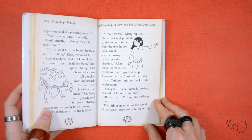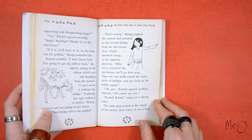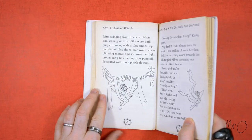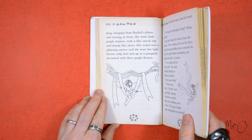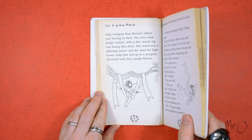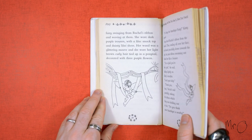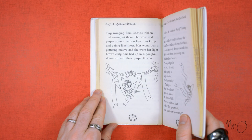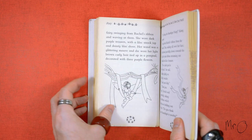'Oh yes,' Rachel agreed, looking relieved. 'Of course we can.' 'Rachel, Kirsty,' sang out a silvery voice. The girls spun round at the sound of the sweet clear voice to see a tiny fairy swinging from Rachel's ribbon and waving at them. She wore dark purple trousers with a lilac smock top and dainty lilac shoes. Her wand was a glittering mauve and she wore her light brown curly hair tied up in a ponytail decorated with three purple flowers.